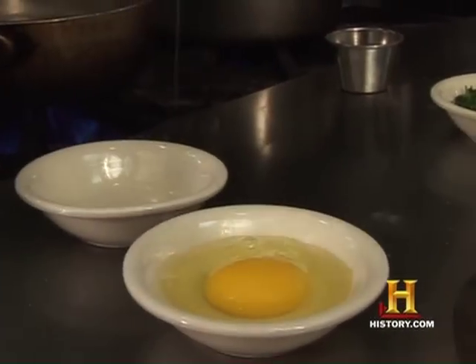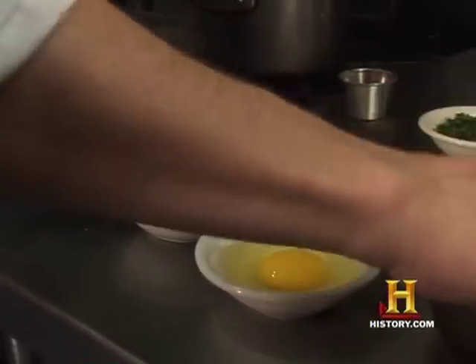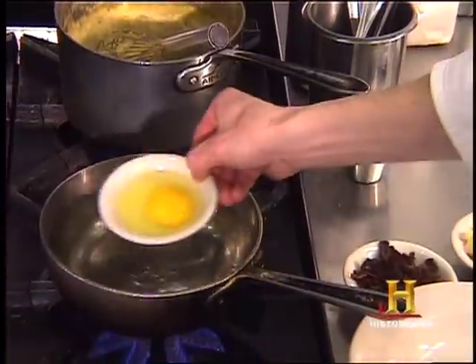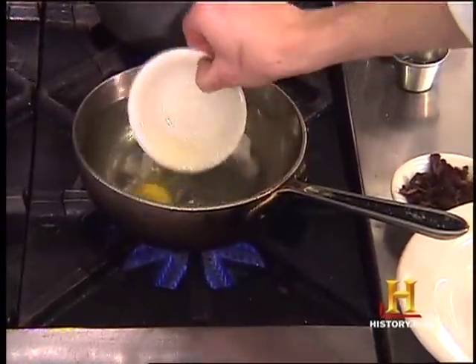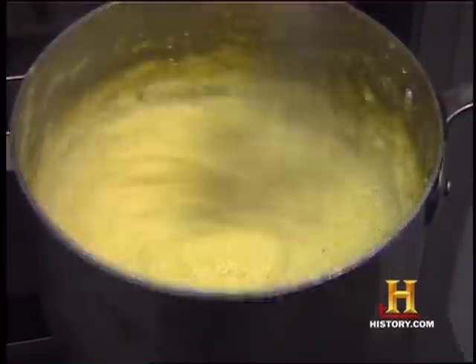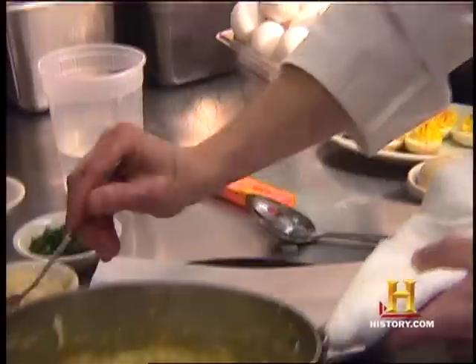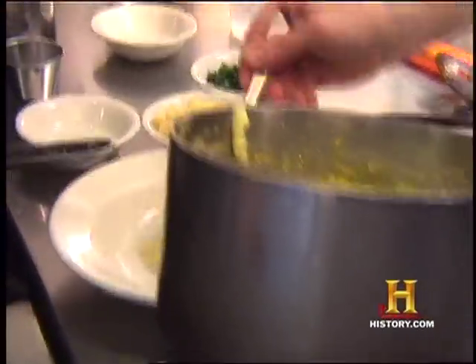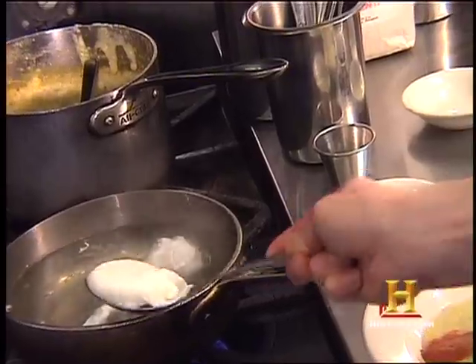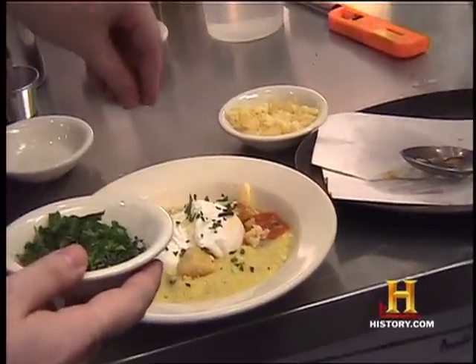The egg is the symbol of rebirth, and in Christian symbolism the yolk is Jesus and the shell is the tomb of Jesus. You crack it open and it's rebirth — and now it's Easter time. On the side I have soft polenta, shiitake mushrooms, and I'm going to take a little of the mushroom polenta, some tomato sauce which adds flavor and a nice color, then finish it with a little Parmesan cheese and a little parsley.